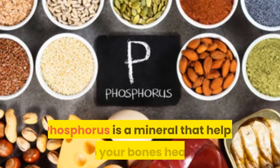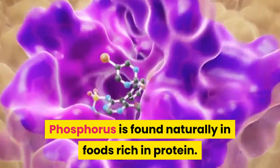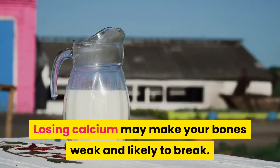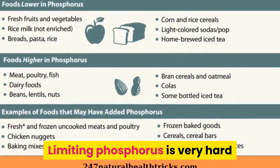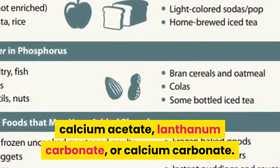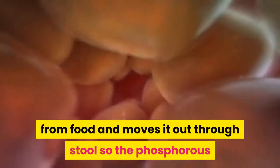4. Phosphorus. Phosphorus is a mineral that helps keep your bones healthy and also helps keep blood vessels and muscles working. Phosphorus is found naturally in foods rich in protein, and is also added to many processed foods. Too much phosphorus in your blood pulls calcium from your bones, making your bones weak and likely to break. Too much phosphorus may also make your skin itch. Limiting phosphorus is very hard. You may need to take a phosphate binder such as sevelamer, calcium acetate, lanthanum carbonate, or calcium carbonate to control phosphorus in your blood between hemodialysis sessions. The phosphate binder seals the phosphorus from food and moves it out through stool so the phosphorus does not enter the bloodstream.